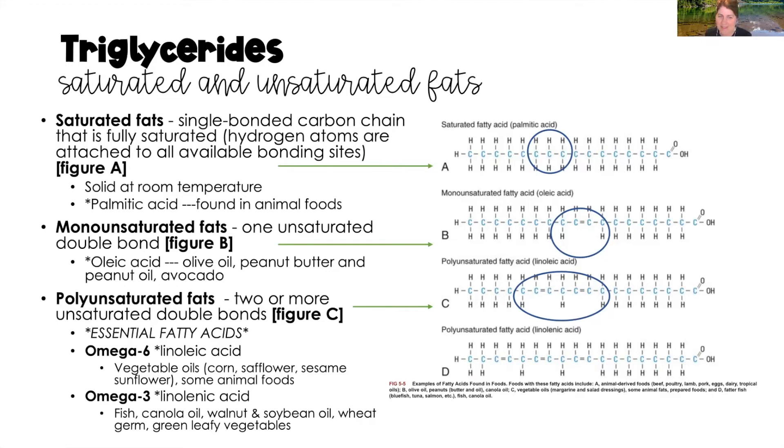Monounsaturated fats mean that one double-bond carbon chain is unsaturated with a hydrogen atom. You can see the long chain of carbon atoms with a double bond in the center not saturated with hydrogen. Oleic acid is an example, found in olive oil, peanut butter, peanut oil, and avocado. Polyunsaturated fats have two or more unsaturated double bonds, neither saturated with hydrogen.